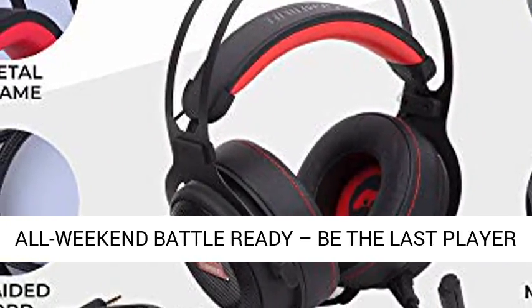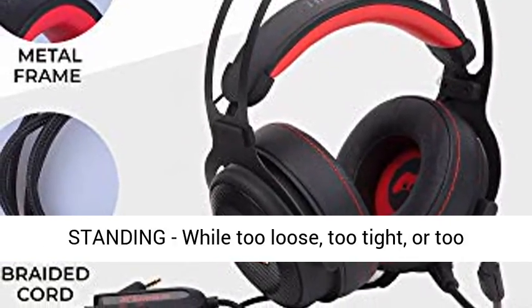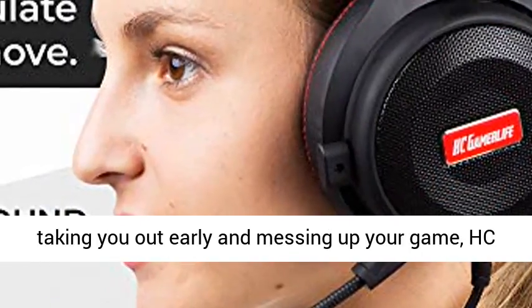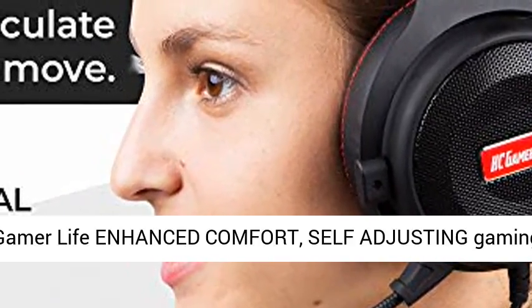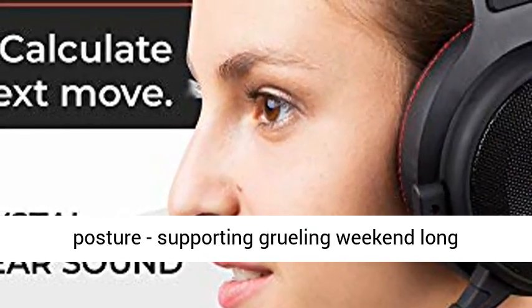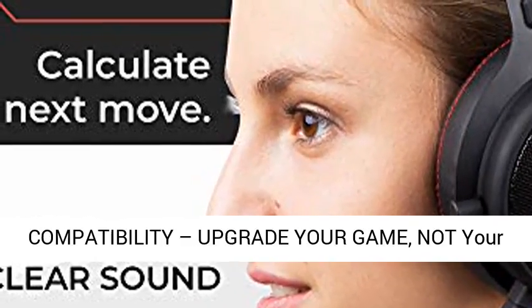Performs better than $200 premiums. All weekend battle ready — be the last player standing. Will too loose, too tight, or too pinchy video game headphones distract your focus, taking you out early and messing up your game? HC Gamer Life enhanced comfort, self-adjusting gaming headphones naturally adjust to your ears, face and posture, supporting grueling weekend-long Fortnite, HyperX, or Blackhawk sessions.